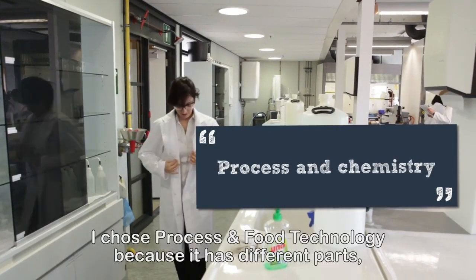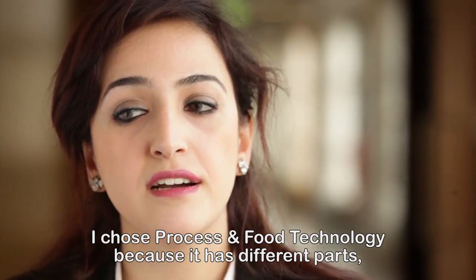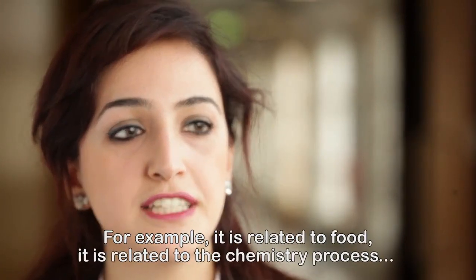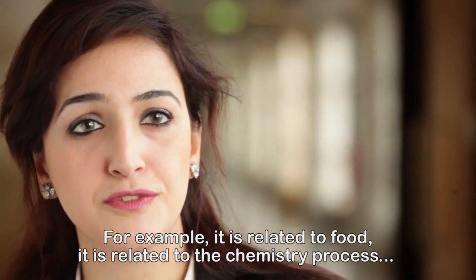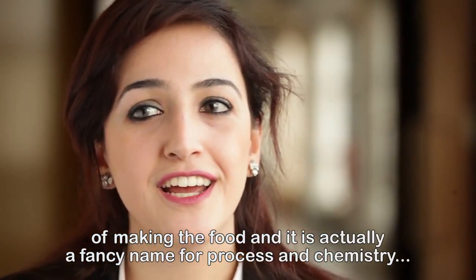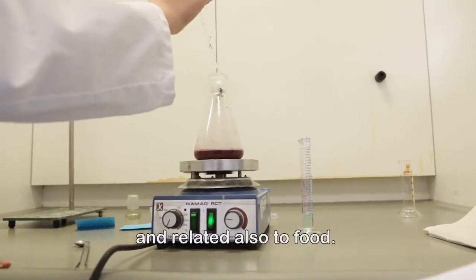I chose Process and Food Technology because it has different parts and covers different subjects. For example, it's related to food, and also to the chemistry process of making food. It's actually a fancy name for process and chemistry, and it's also related to food.